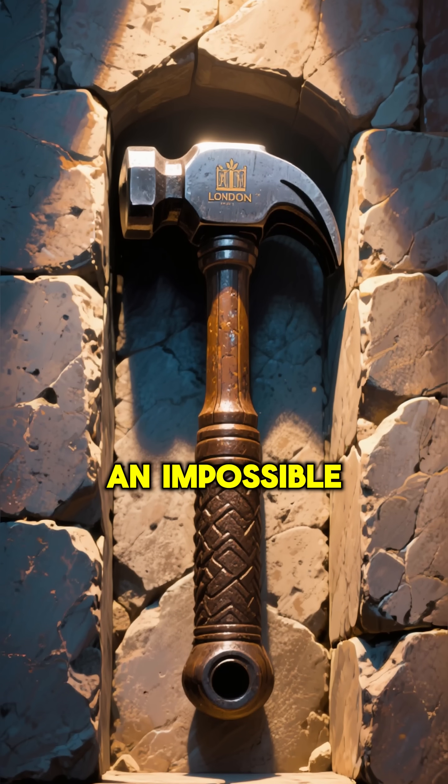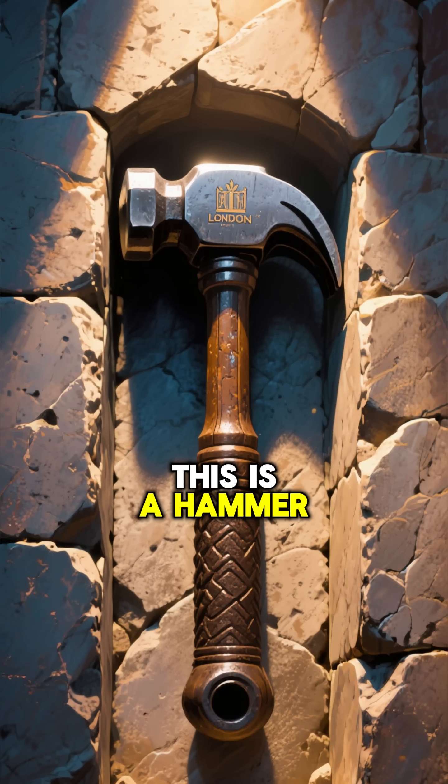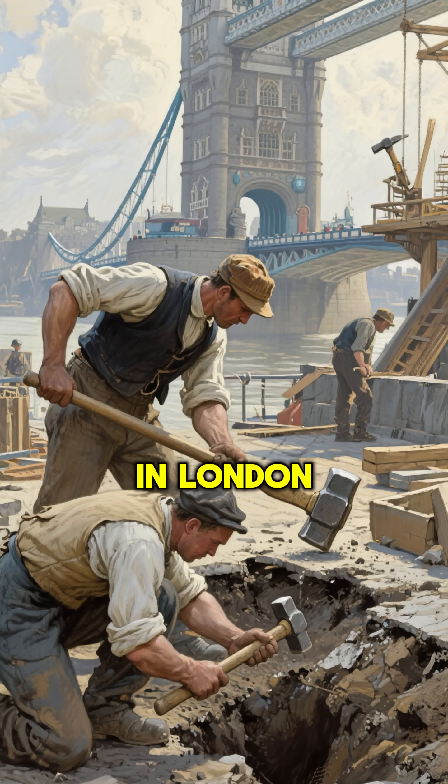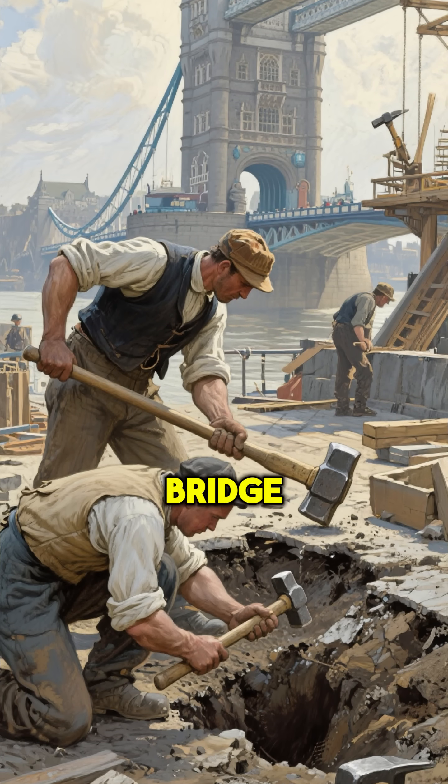The London Hammer — an impossible relic. This is a hammer that's encased in stone. It was discovered in 1879 in London during the construction of the London Bridge.